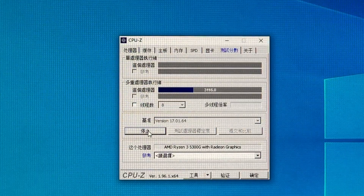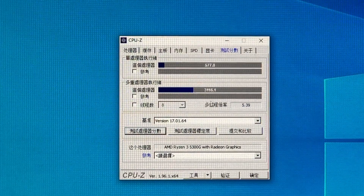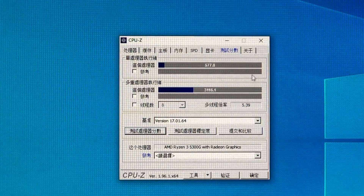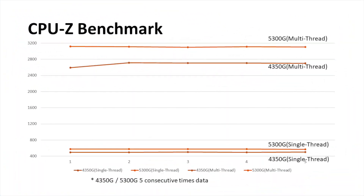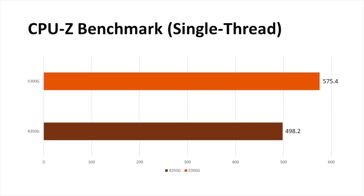For each test, I proceed at least 5 times and take an average score. The single-thread score is less than 600 and the overall result is nothing surprising. Still, comparing with the previous generation 4350NG, the improvement is remarkable. The 5300MG has over 15% advantage in single-thread score.